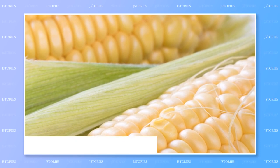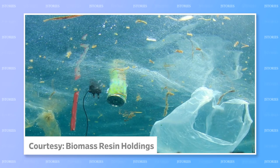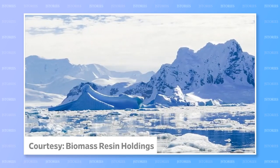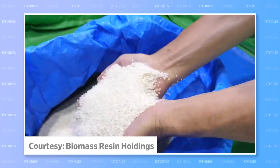Rice resin is a form of plastic made from old and broken rice. Like other biomass plastics, it's an eco-friendly alternative to petroleum-based plastics, which pollute the oceans and are a cause of global warming. In Japan, as people eat less rice, rice farming is gradually declining. So, growing and using rice for making plastic could help the environment and revitalize the agriculture industry.